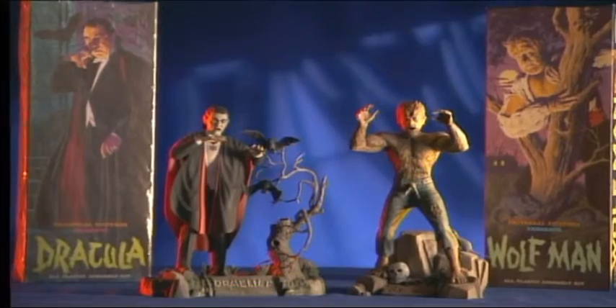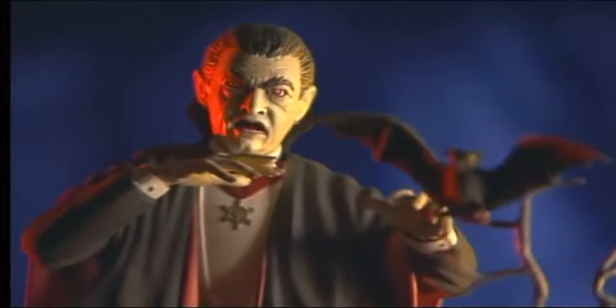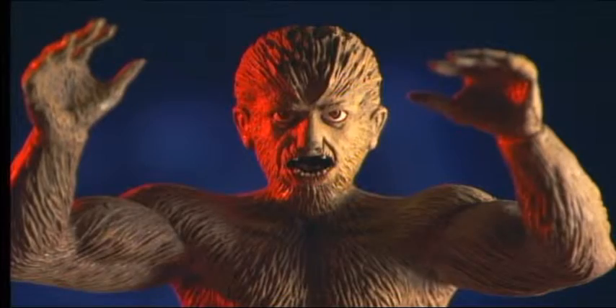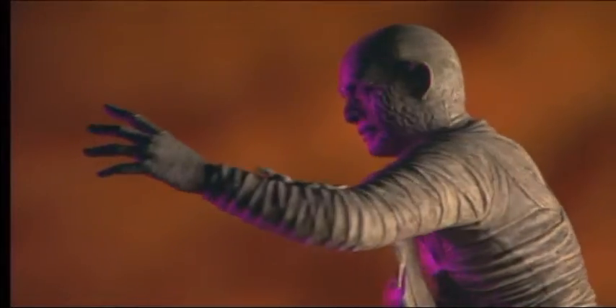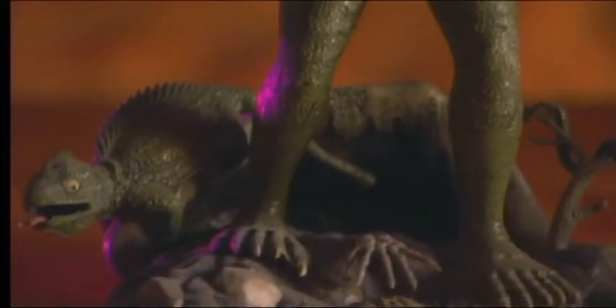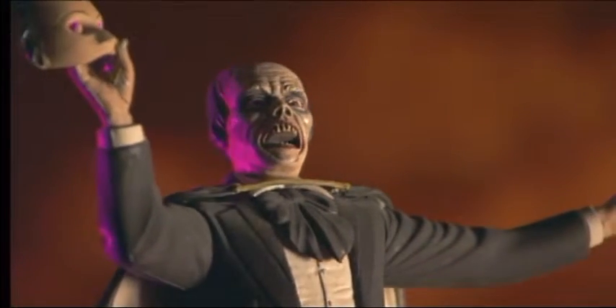One year later, Dracula and the Wolfman were brought back from the dead in eerie detail and death-like realism. Next came Aurora's versions of the Mummy, the Creature from the Black Lagoon, and the Phantom of the Opera.